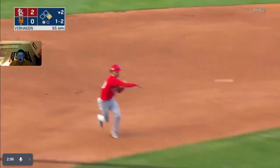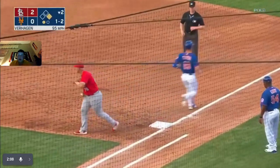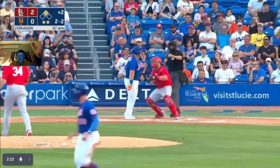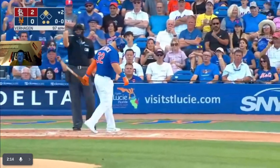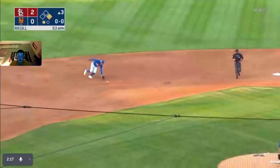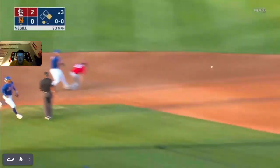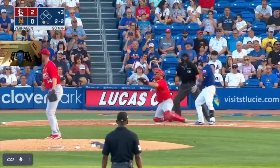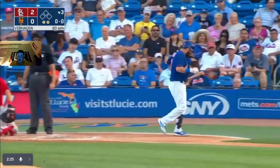Pitch — that one's to the shortstop, throw to first. Mason Winn throws it really fast — out number two. Pitch — strikeout. Two-nothing through two. Top of the third — second to first, double play. Bottom of the third — strikeout for Verhagen.